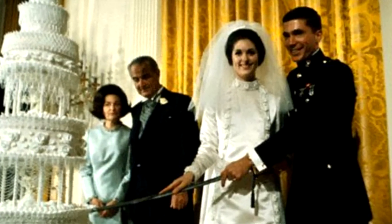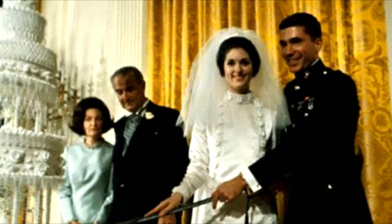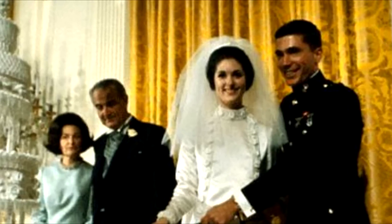Here is a photo of Lyndon Johnson's daughter's wedding in the East Room back in 1967 — note the gold curtains in the background. This photo of Gerald Ford being sworn in as president in 1974 also clearly shows gold curtains in the East Room.